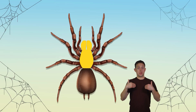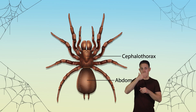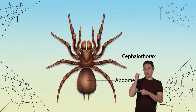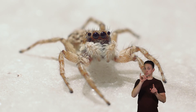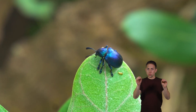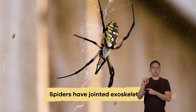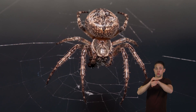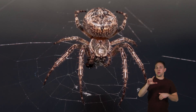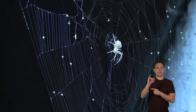Their bodies are divided into two sections: the cephalothorax in the front and the abdomen in the back. Unlike insects, arachnids do not have wings or antennae. Still, like insects, they have jointed exoskeletons, or a protective shell covering their bodies and legs. Arachnids lay eggs, and their babies look like miniature adults.